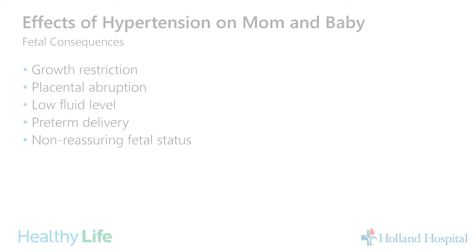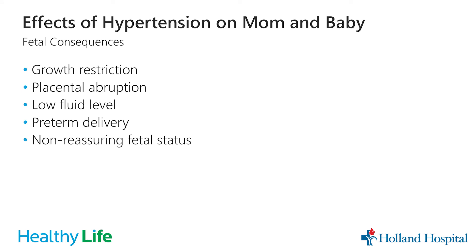Effects of high blood pressure on the baby include growth restriction — we check growth ultrasounds throughout pregnancy to make sure the baby is growing well. Placental abruption, when the placenta starts to separate from the uterus, is rare but can be very serious. Other effects include low amniotic fluid around the baby, preterm delivery, or non-reassuring fetal status, where decreased blood flow to the baby shows signs of stress on the monitor.